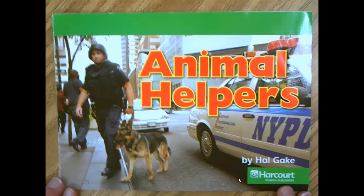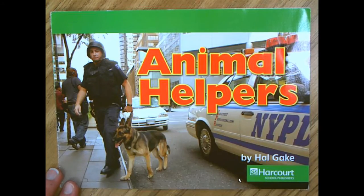I'm going to read a part of this book and then I will ask you to send me a video answering my question. All right friends, I'm going to read you part of this non-fiction book called Animal Helpers.